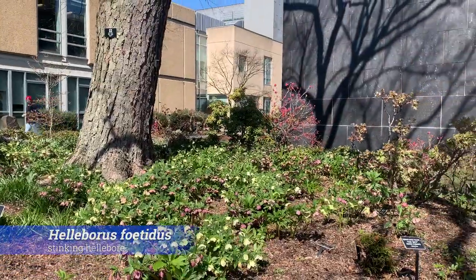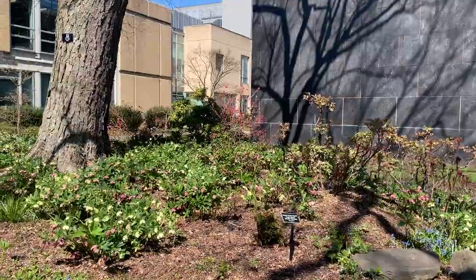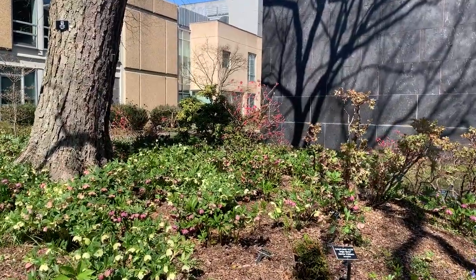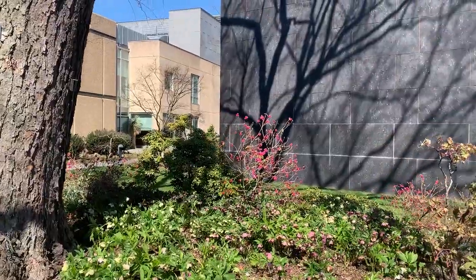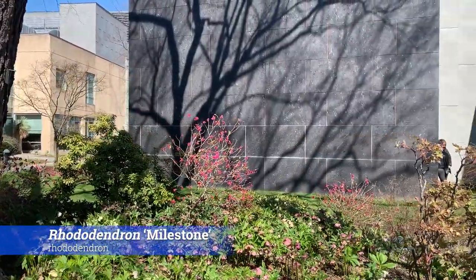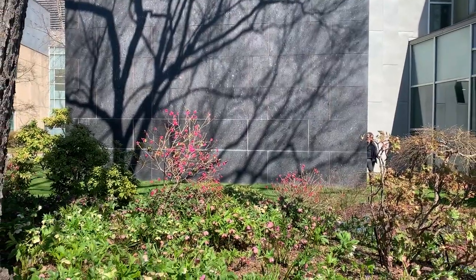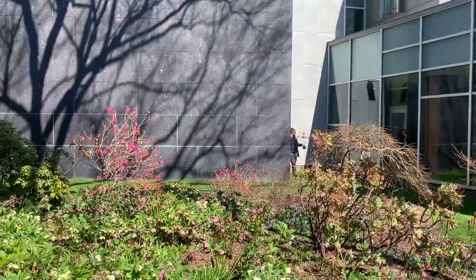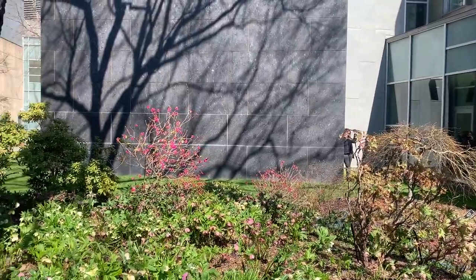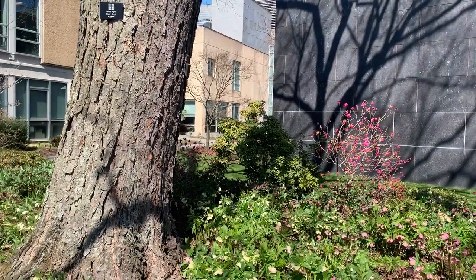That bright pop of deep pink in the back is a rhododendron called Milestone. It's a nice short rhododendron that will stay compact in your garden — it is evergreen but the leaves are really quite small, and it's very early blooming as you can see. Really nice addition to your spring garden, nice and compact if you have a smaller garden.